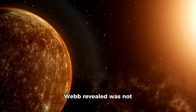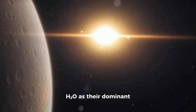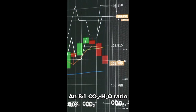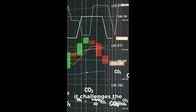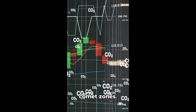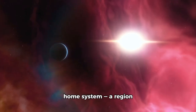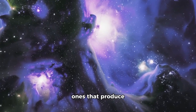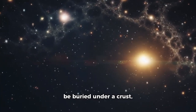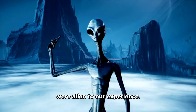What the instruments on Webb revealed was not simply surprising — it was unheard of. While most solar system comets release H₂O as their dominant volatile, 3I Atlas released CO₂ in massive excess. An 8 to 1 CO₂/H₂O ratio is not just uncommon — it challenges assumptions behind the formation and chemistry of comet zones. As a result, 3I Atlas may have emerged beyond the CO ice line in its home system, a region far colder than those that produce typical comets. Alternatively, its interior water ice could be buried under a crust, blocking sunlight from triggering sublimation. In either case, its structure and environment were alien to our experience.